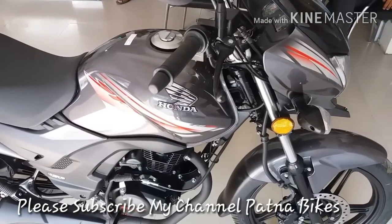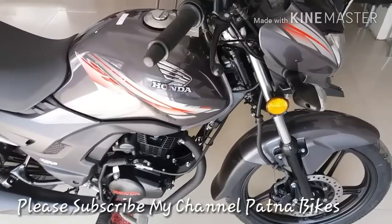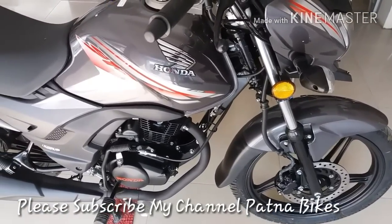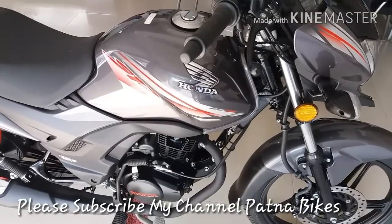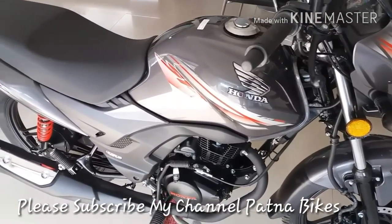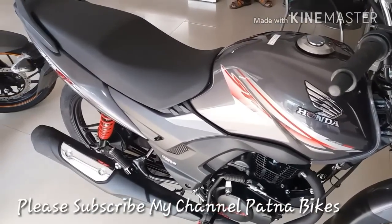Let's talk about this engine. This is a 125cc engine. Maximum power is 10.57 bhp. Maximum torque is 10.30 Nm. The bore is 52mm and ground clearance is 160mm.